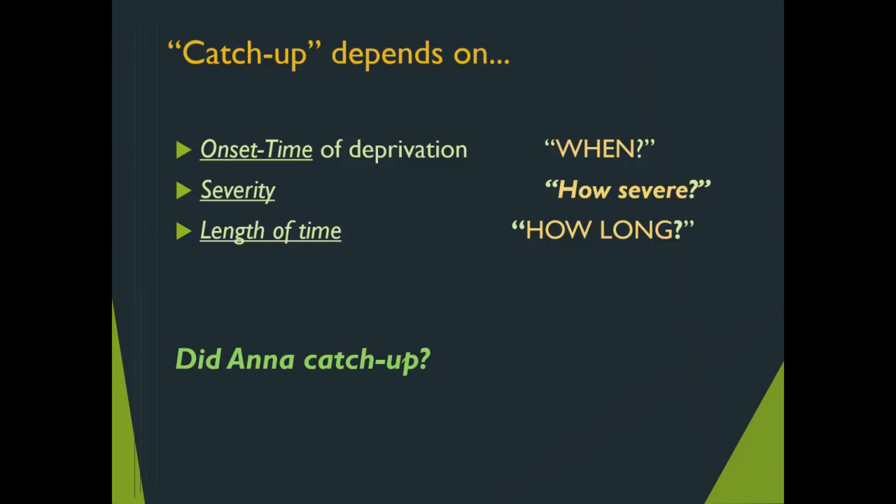When considering deprivation and catch-up in Anna's case — whether she caught up, whether she was saved — there are three important things to consider when discussing the extent of deprivation and the potential for catch-up.